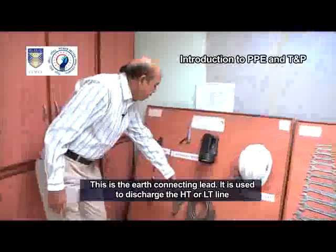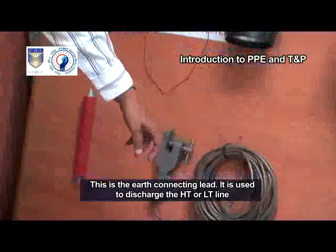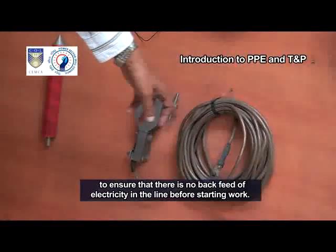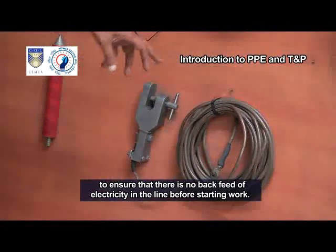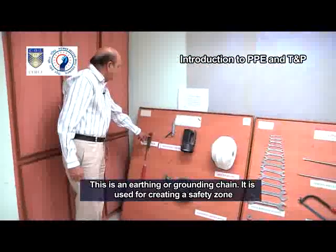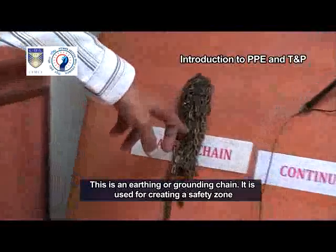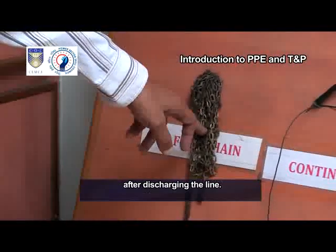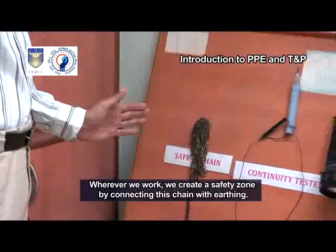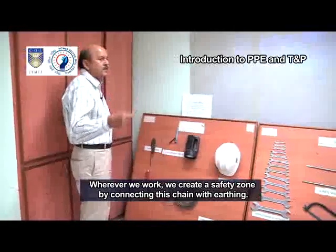This is the earth connecting lead. It is used to discharge the HT or LT line to ensure that there is no back feed of electricity in the line before starting work. This is an earthing or grounding chain. It is used for creating a safety zone after discharging the line. Wherever we work, we create a safety zone by connecting this chain with earthing.